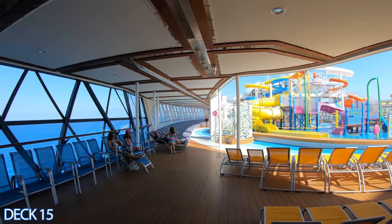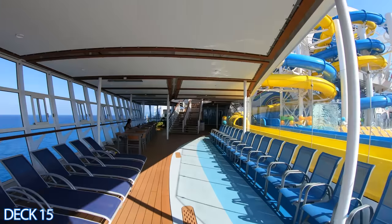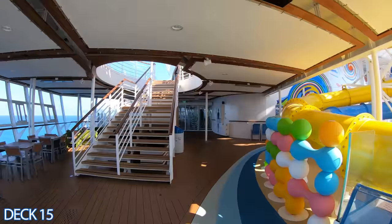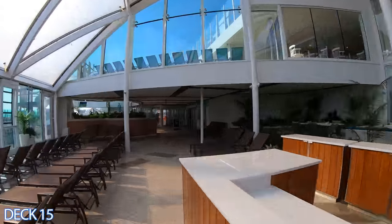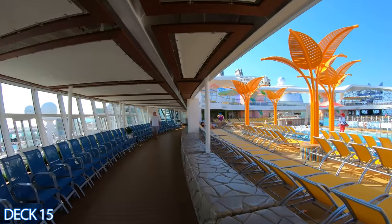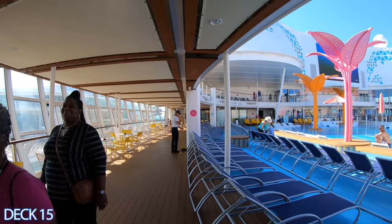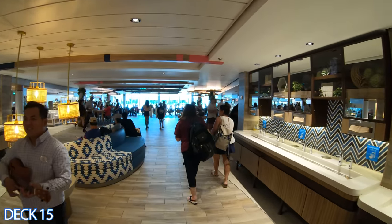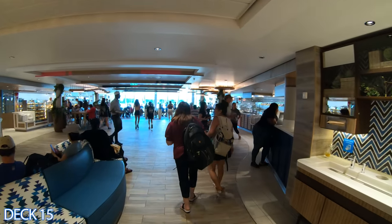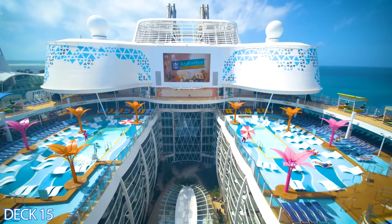Let's get started on deck 15. I'm going to give you a quick walkthrough. If you look over to the right, those are the water slides. Right here is the solarium, all the way around the front of the ship. On the other side is the beach pool, then right after that is the lime and coconut bar, then the main pool. And if we head all the way to the back of the ship, we're going to go into the Windjammer Cafe. We're going to start the tour off right here at the Lido deck.